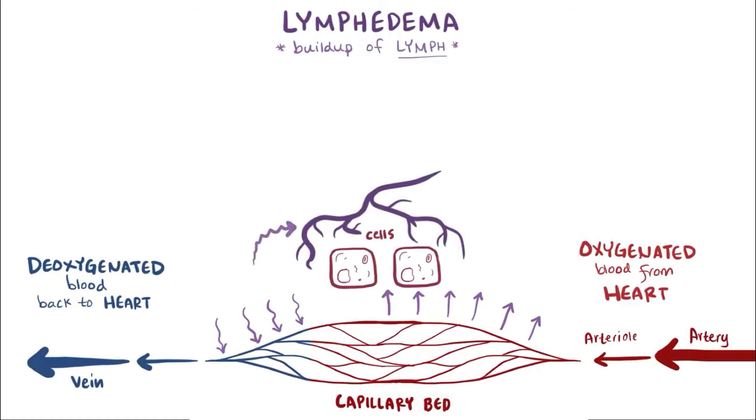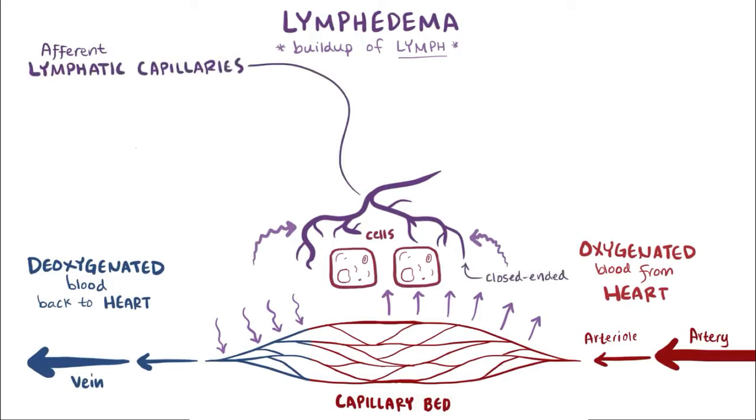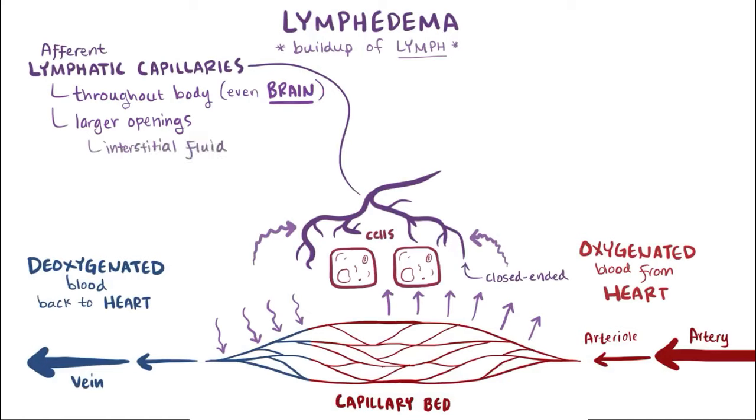All of that excess fluid gets pulled into the afferent lymphatic capillaries, which are these closed-ended vessels found throughout the body, even the brain — which is actually a discovery made in 2015. These lymphatic capillaries also have larger openings than the venous capillaries, which means that, in addition to the interstitial fluid, they can accept larger proteins, cellular debris, and even bacteria, which got squeezed out of the arterial side but were too large to get back into the venous capillaries.